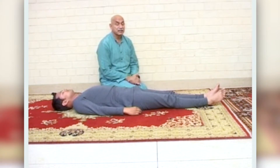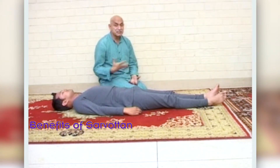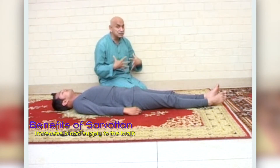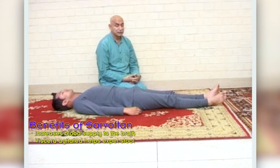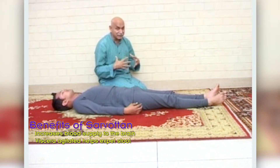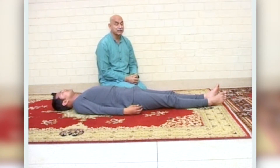This asana is a warm-up asana. It increases the supply of oxygen to the brain, and when we do the stomach extension, whatever the body has to expel gets agitated, which helps fight constipation.